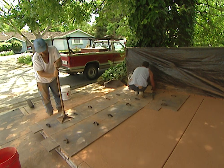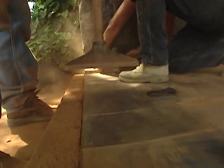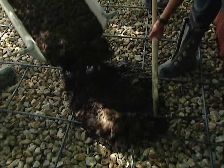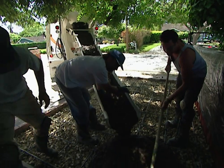The finishing process we'll be looking at today is called stamped concrete, and believe me you'll want to stick around and see the finished product. But first we're going to learn how they make the mud — that's what they call concrete in the building industry — and believe it or not it's a fascinating process.